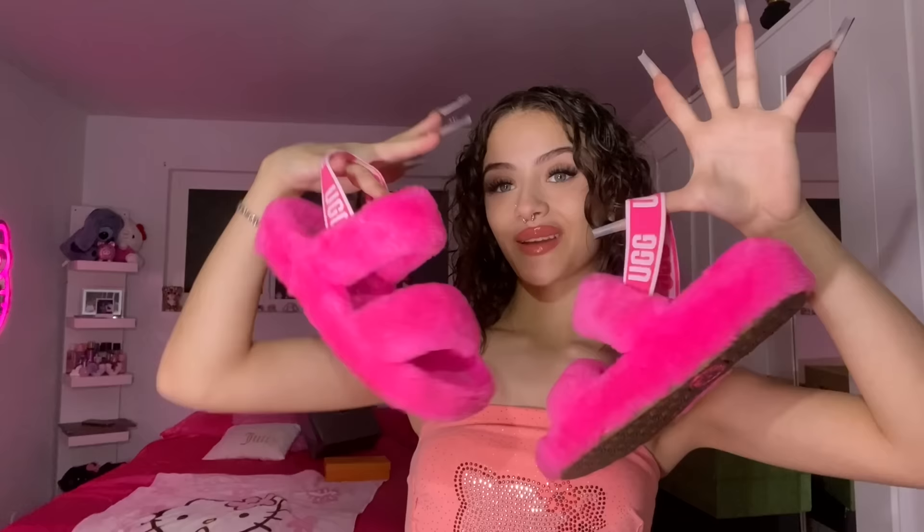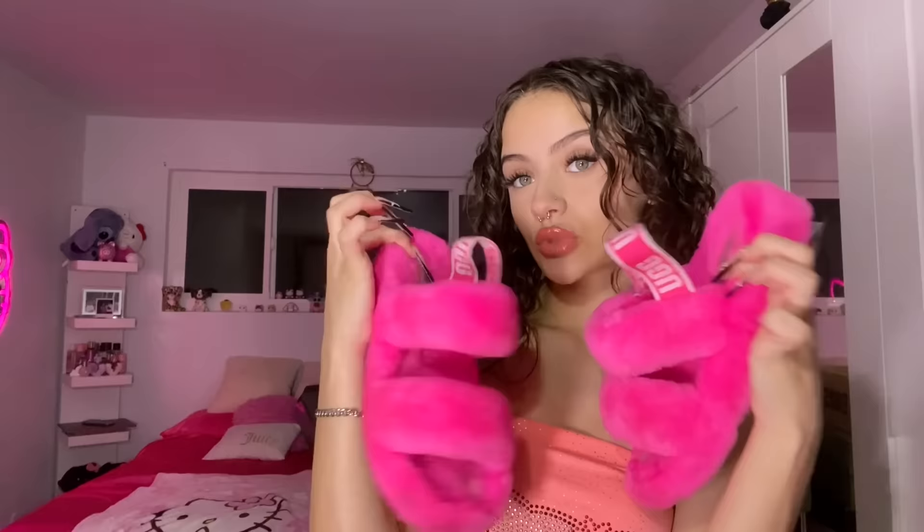These are my pink UGG slides with the little straps — super hot pink. Last year I wore them a lot but I haven't worn them this year at all. These are definitely super cute to pop out in. Super comfortable — if you know UGGs, they're not as soft as they look but they are really comfortable.